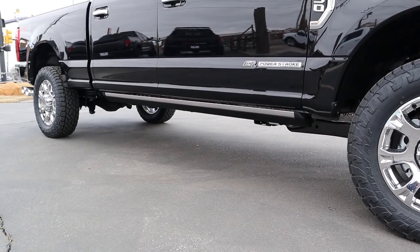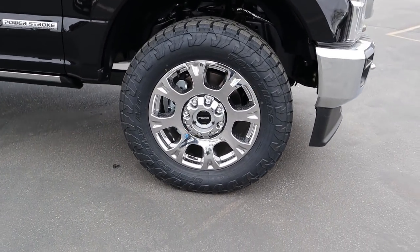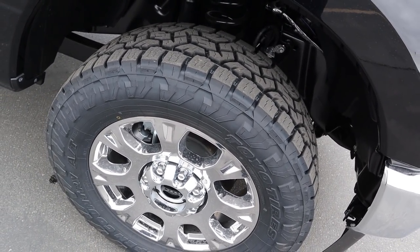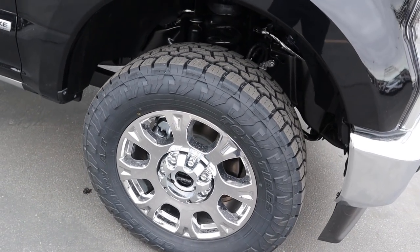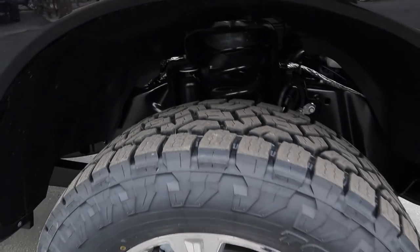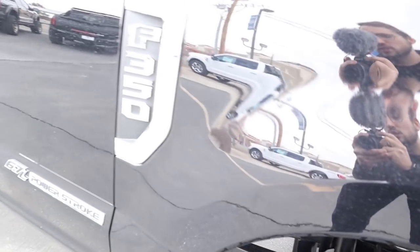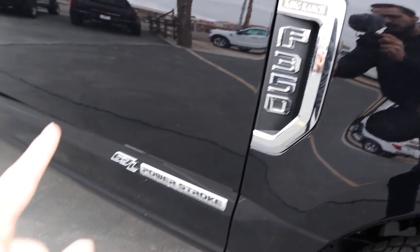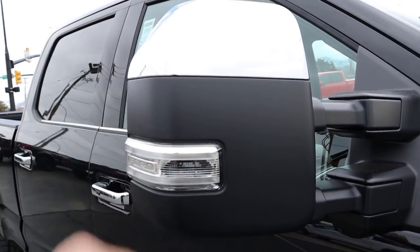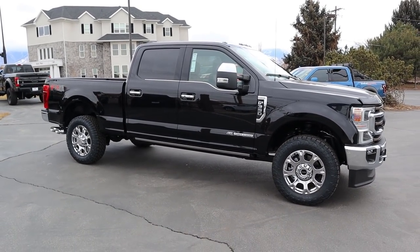On the side, we've got 275 millimeter tires wrapped around 20-inch wheels both front and rear. This truck has the FX4 package, so the tires are very aggressive — great for off-roading and snow. You also get giant chrome wheels as part of the King Ranch package. There's a King Ranch plaque, the F350 logo, the 6.7 liter Power Stroke badge, chrome mirrors, and chrome door handles.